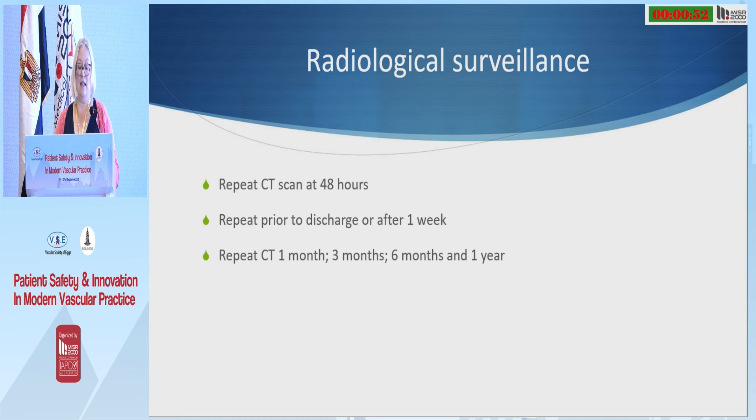Patients are admitted and have their initial CT that makes the diagnosis, then a repeat CT scan at 48 hours after admission — even if they haven't had any new symptoms — because dissection is a dynamic process and you need to see how it's changing. If they remain stable on best medical therapy, we repeat it prior to discharge or after a week, then at one month, three months, six months, and one year, because that first year is the biggest risk period.